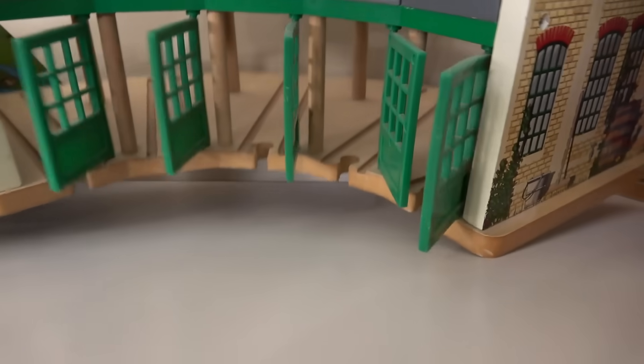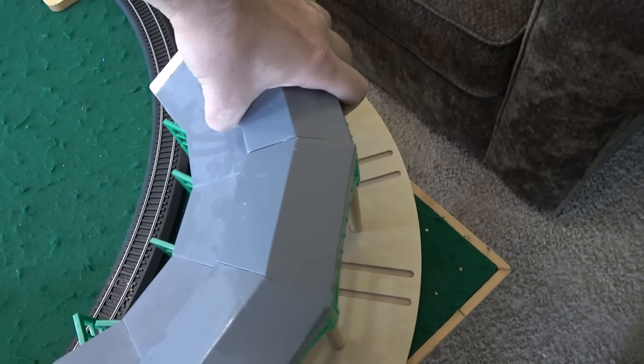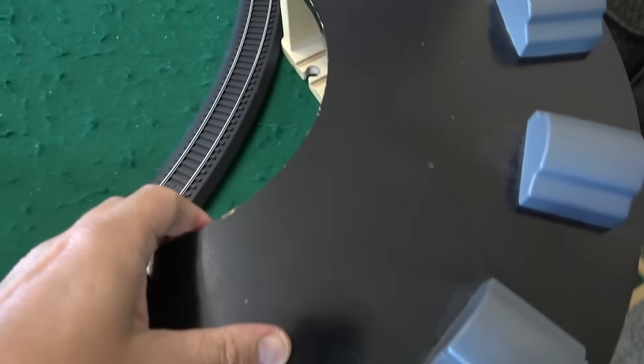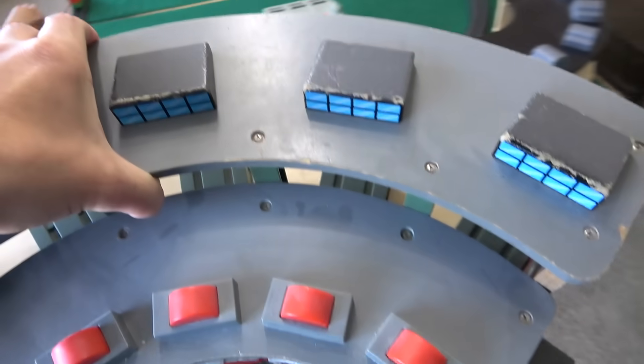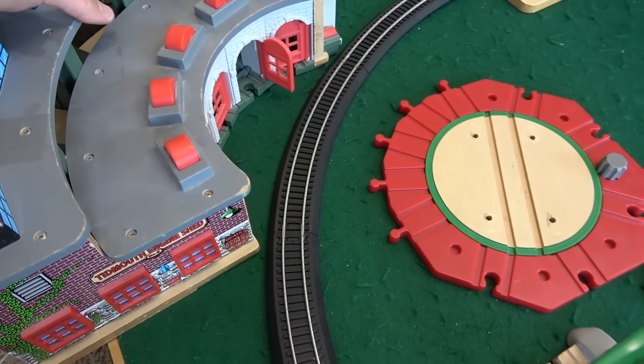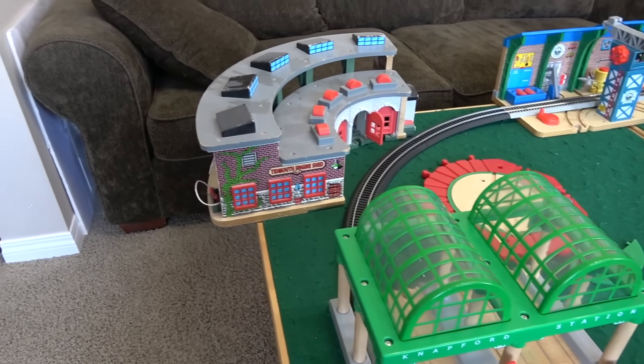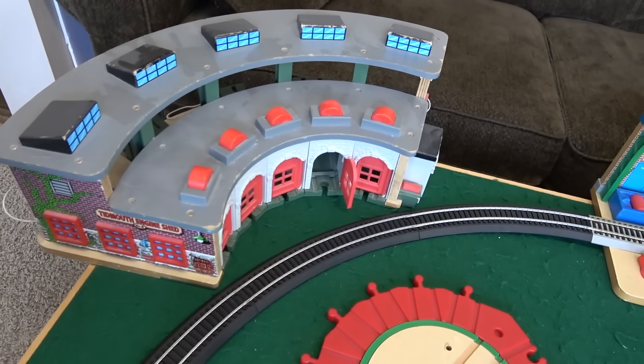I'm wondering if we can take one of the roundhouses here for Tidmouth Sheds and put them right in here. That might be too much of a curve. Maybe we have a better roundhouse — we got three of these roundhouses. Let's try the deluxe roundhouse; I think that might be the best one for this fit. That's really big, that's like a big roundhouse. Let's see if we can make it work though — I think we might be able to get it.